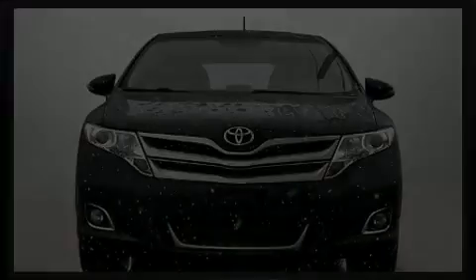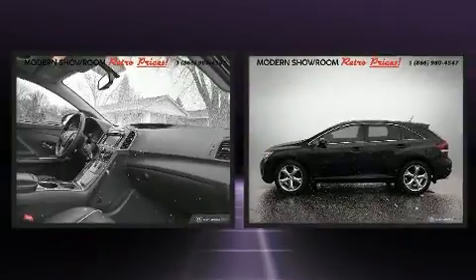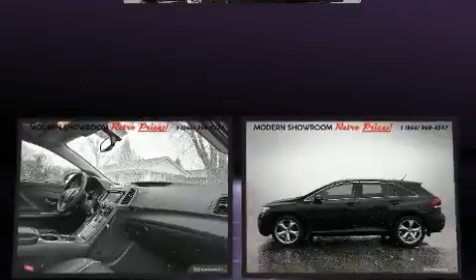Introducing the 2014 Toyota Venza. It features a front-wheel drive platform, an automatic transmission, and a 3.5-liter six-cylinder engine.